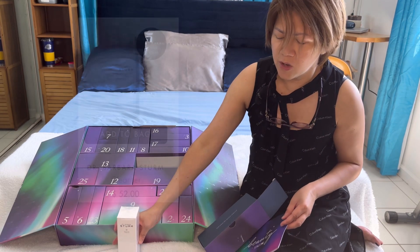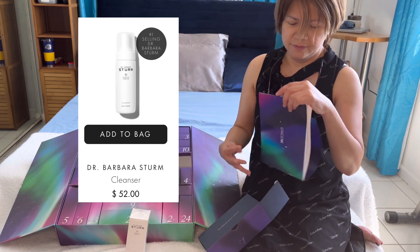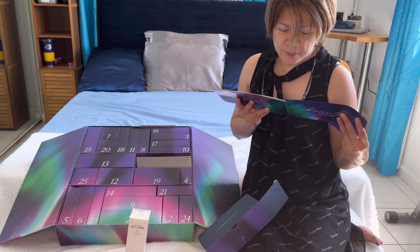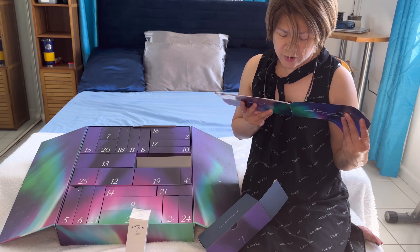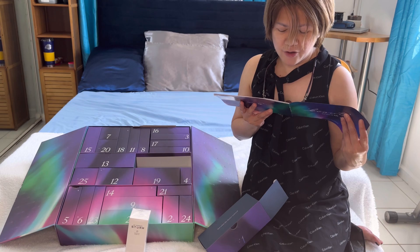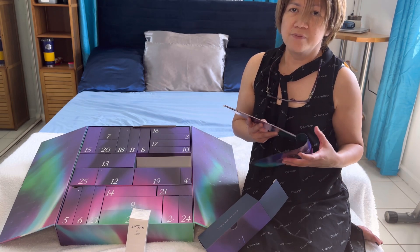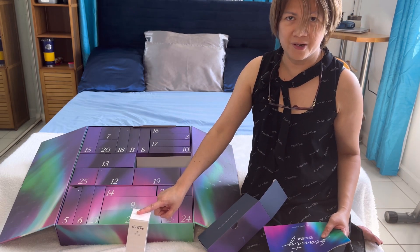Let's see what the brochure says about this product. It says that Dr. Barber's Therm Cleanser is a gentle everyday cleanser formulated with soothing panthenol and aloe vera to help gently lift away traces of the day. Because I have dry and sensitive skin, I'm very keen to using this product.